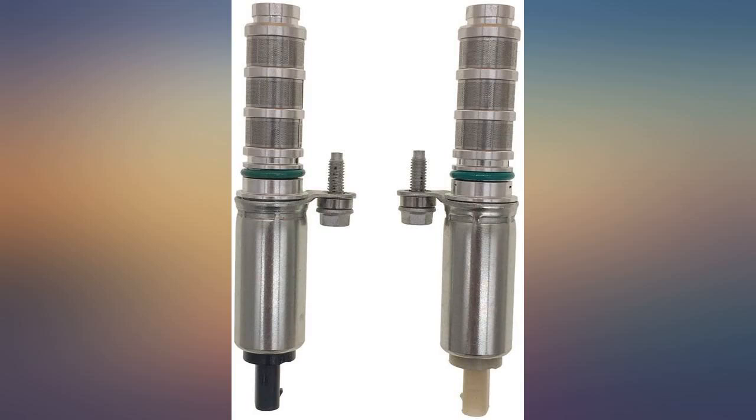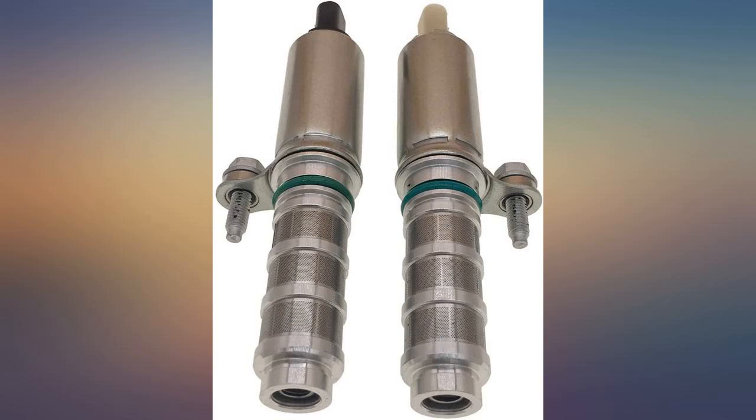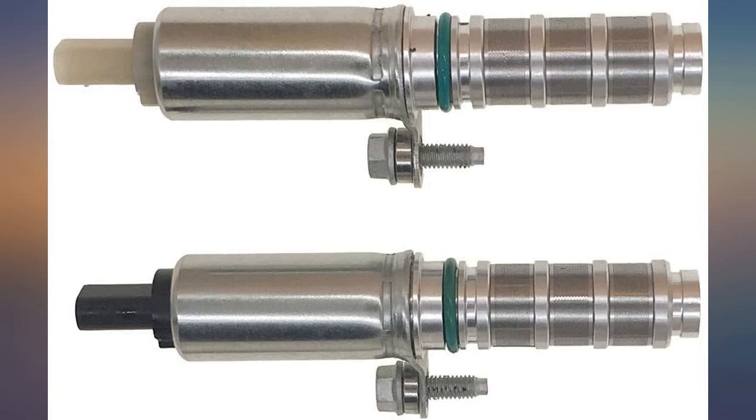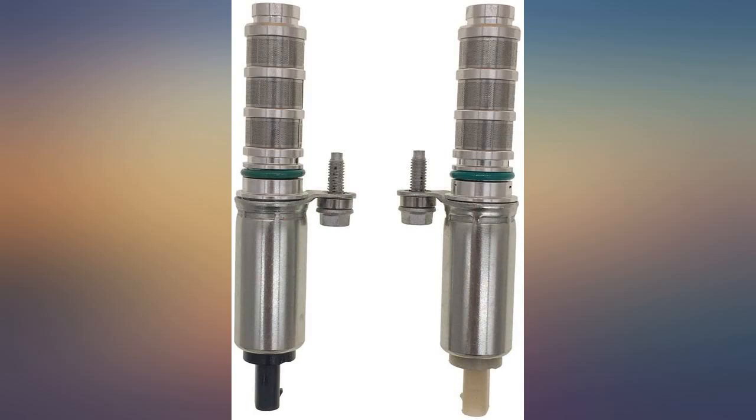Better than dealer pricing and quick delivery. Solved my emissions error and easy to install. I ordered these for my 2014 Chevy Malibu — they seem very well constructed and a huge value for the price. I reset my engine code and have driven 2000 miles already and the car is running better than ever.